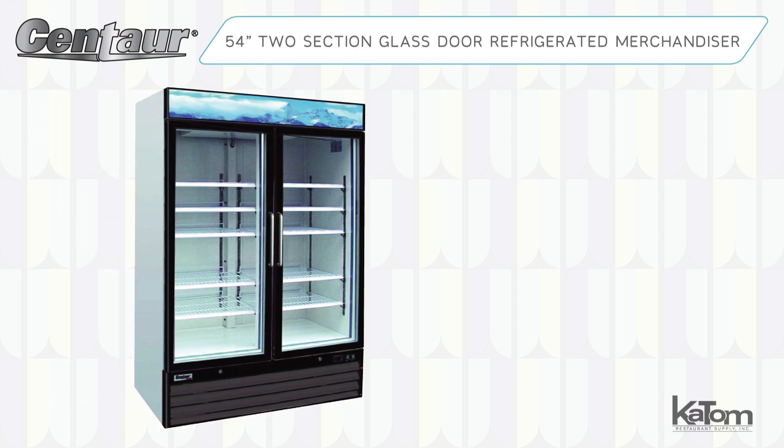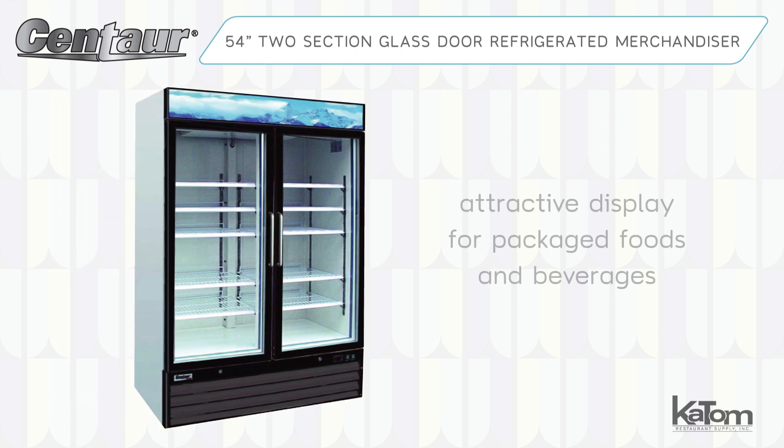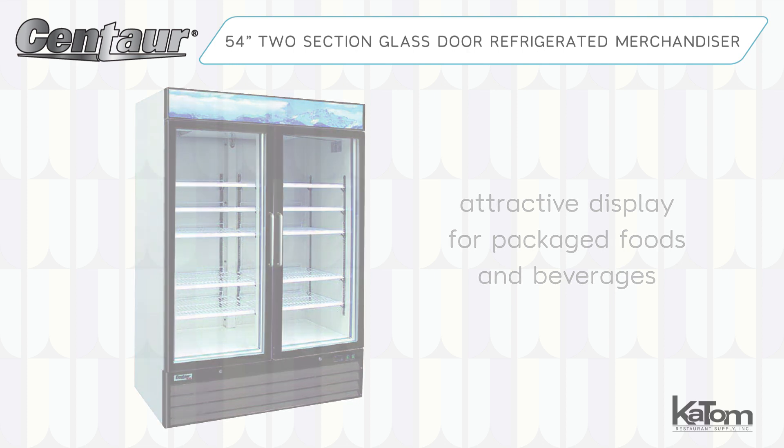With a black steel exterior and white aluminum interior, this 54-inch two-section glass door merchandiser from Centaur creates an attractive display for packaged foods and beverages.